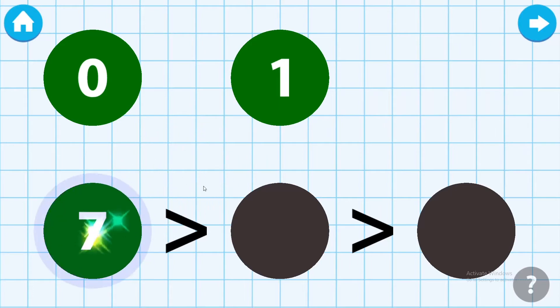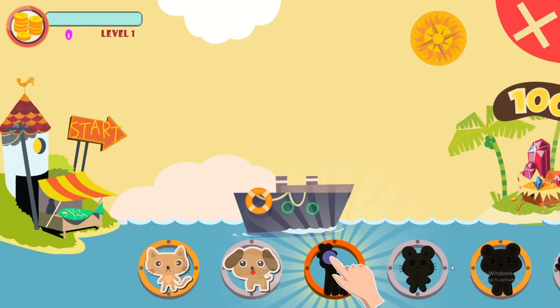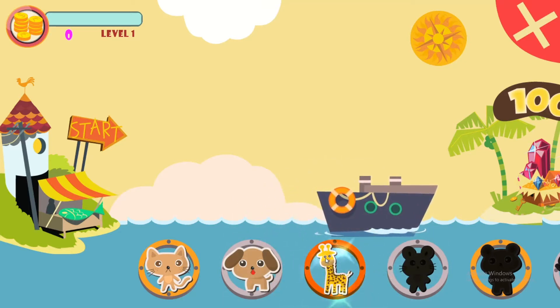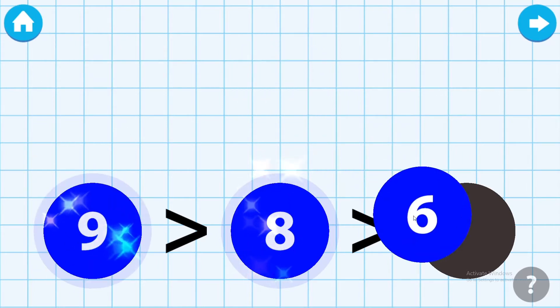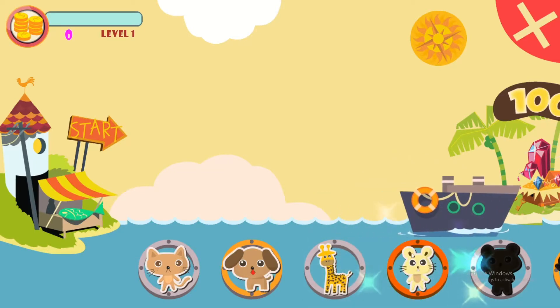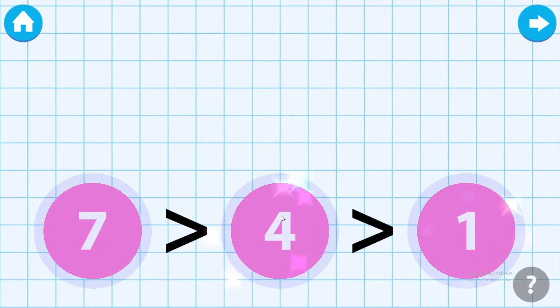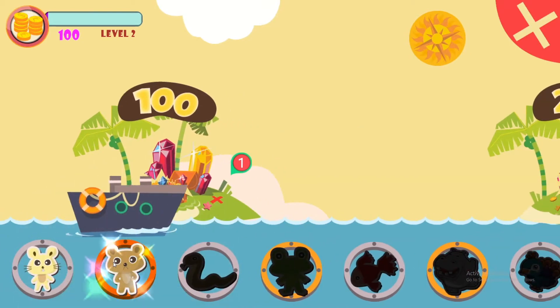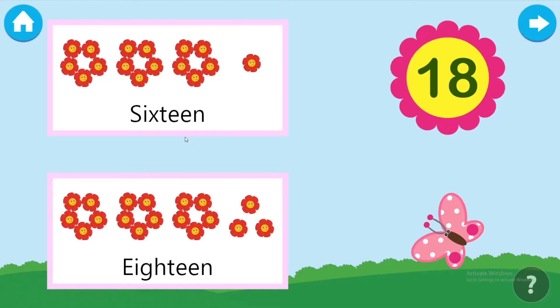Arrange the numbers in descending order. Arrange the numbers in descending order. Arrange the numbers in ascending order. Arrange the numbers in descending order.